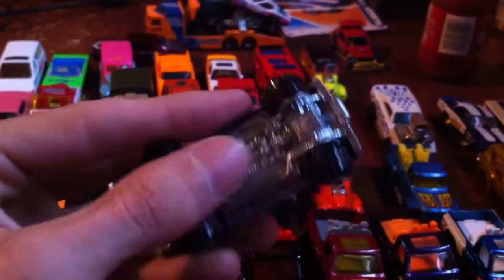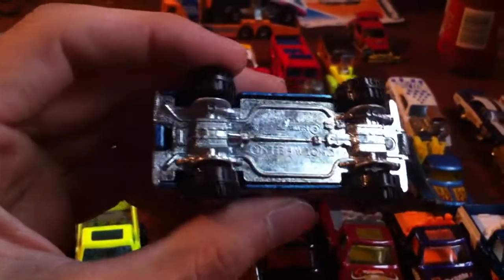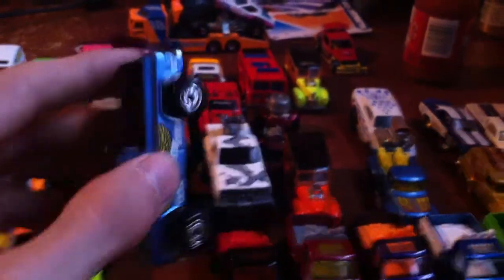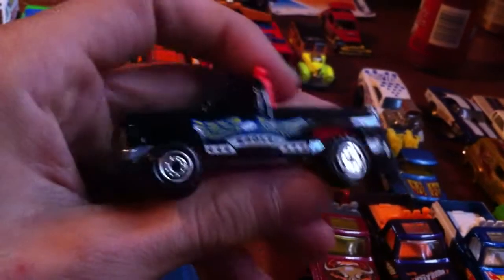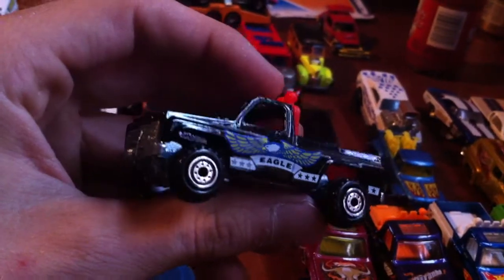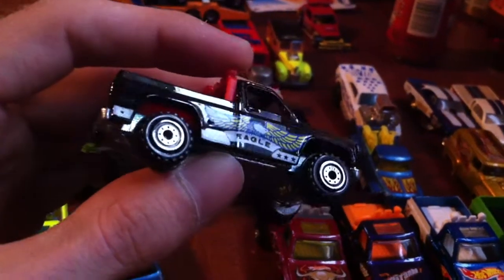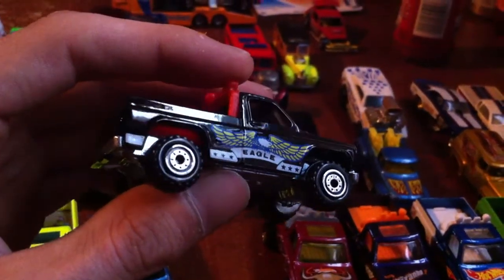Nice clean black version - no mildew or anything. It's almost like a freshly waxed truck at a car show.